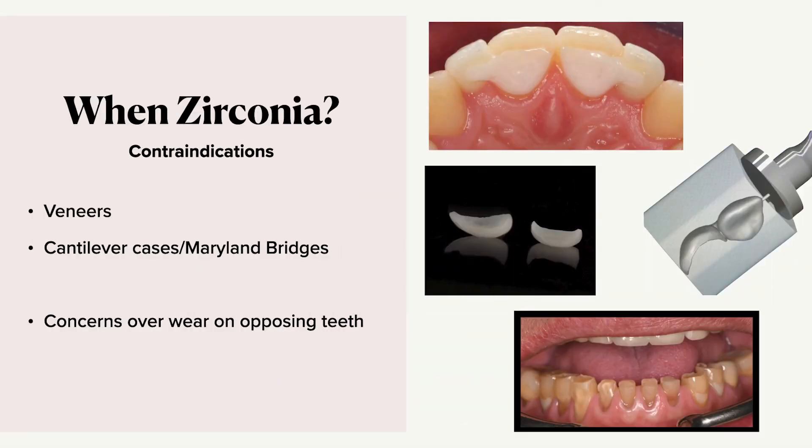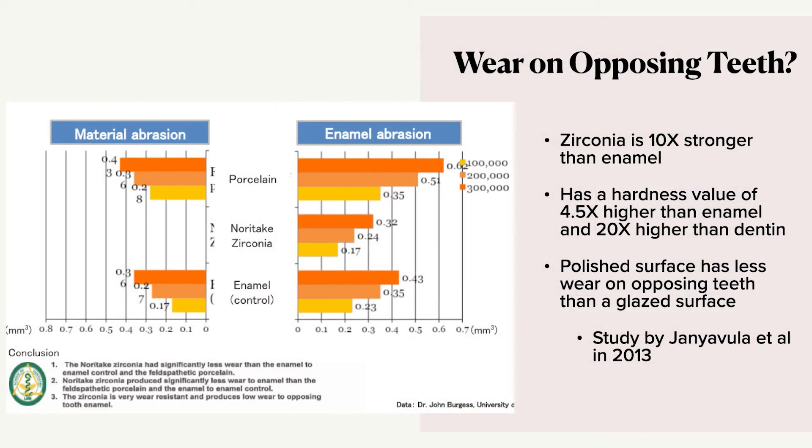Another concern is wear on opposing teeth — what is that going to do since zirconia is such a hard material? We know zirconia is 10 times stronger than enamel, four and a half times harder than enamel, and 20 times harder than dentin. Studies have discovered that a well-polished zirconia surface actually has less wear against enamel than enamel to enamel itself. In 2013 they also discovered that a polished zirconia surface is better than a glazed surface. So if you are going to glaze your restoration, make sure your occlusal contacts are polished underneath so when the glaze wears away we still have a nice surface against our teeth.